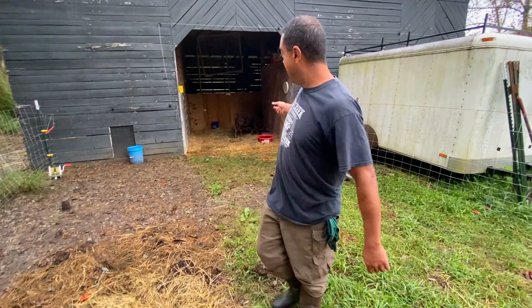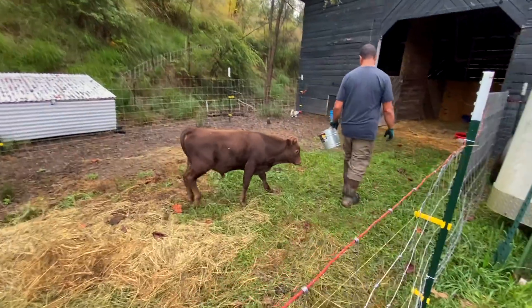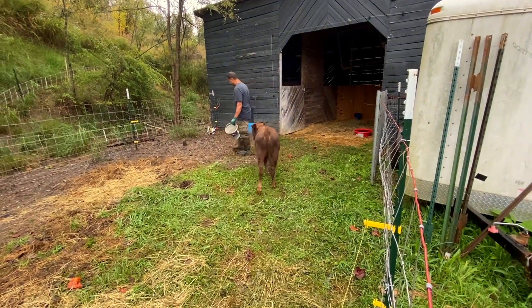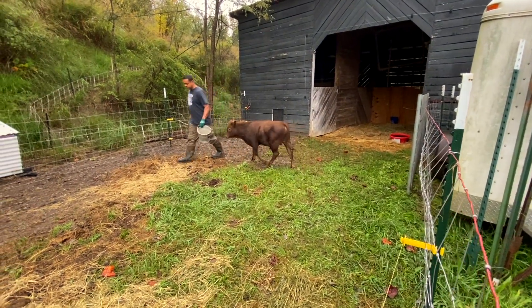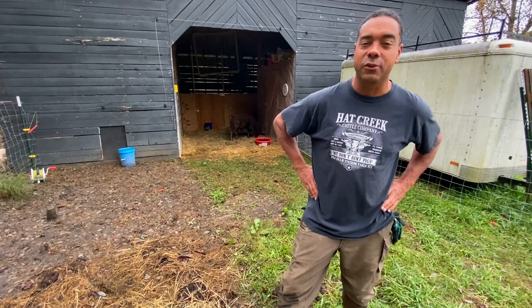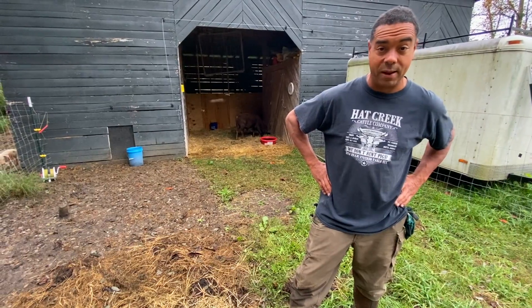Hey y'all. Billy from Permapastures Farm. Here's our new addition — Coco the Bull. Isn't he cute? He is the cutest little bull ever. He gets that from my side of the family. Anyway, we got him from Deep South Homestead. We made a trip down there to go visit our great friends Danny and Wanda.